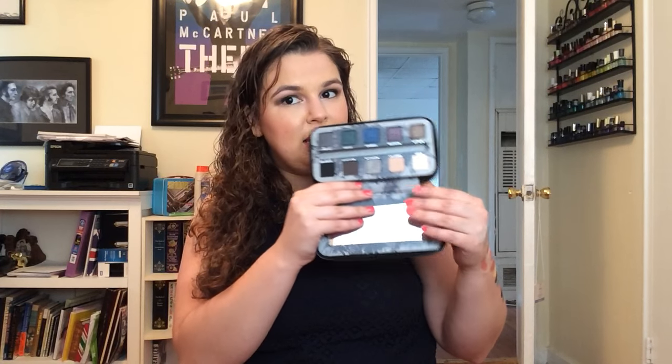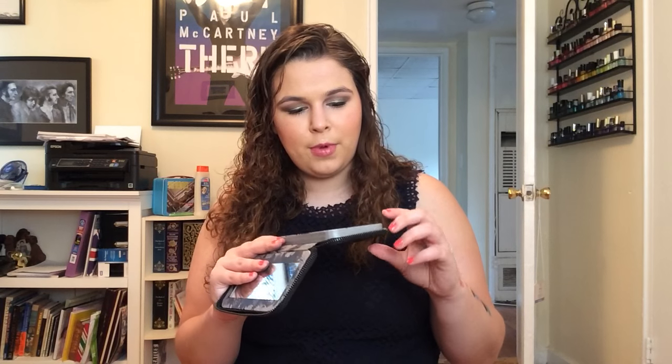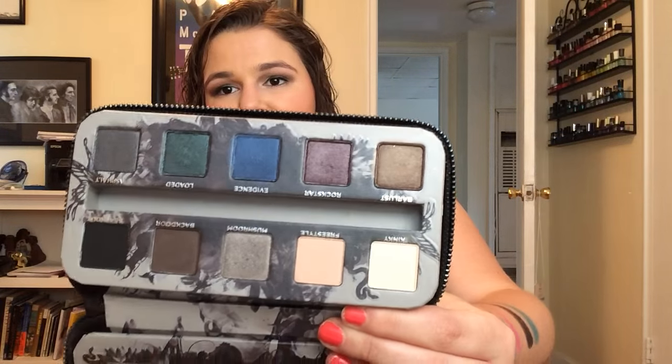This is the Urban Decay Smoked palette — and you'll notice I don't have any of the Naked palettes yet. This palette has gorgeous jewel tones that are super dark, plus four out of ten shades are matte. You've got well-known shades like Mushroom, Barlust, Kinky, and Blackout. It is a smoky palette — you're not going to get a nice neutral brunch eye from this. But if you're going clubbing and need a smoky eye, this is exactly what you want.